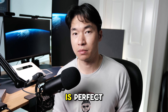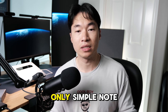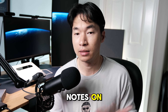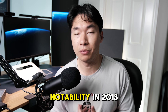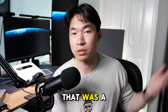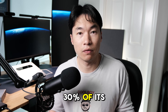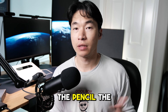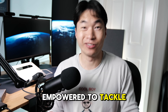In my opinion, the free version is perfect for 99% of people. If you only need simple note-taking on a single device, you don't need the subscription. I personally bought Notability in 2013 and now probably use only 20–30% of its full capabilities. With the Apple Magic Keyboard, the Pencil, the iPad Pro, and Notability, I feel fully empowered to tackle the world.